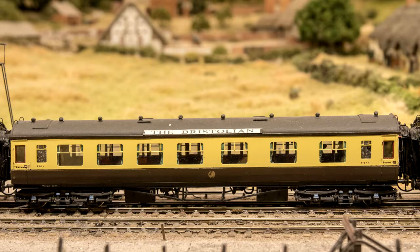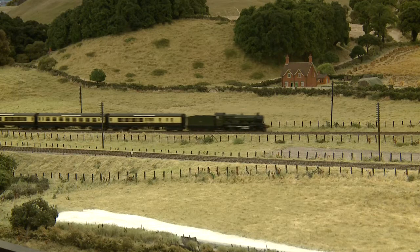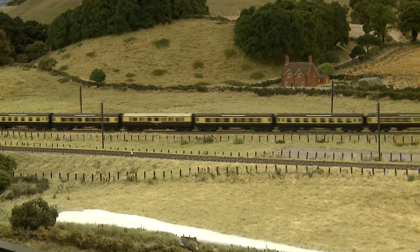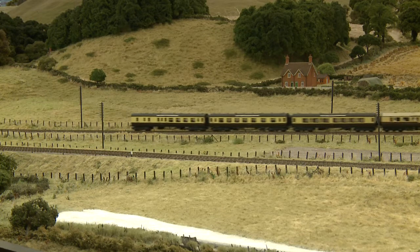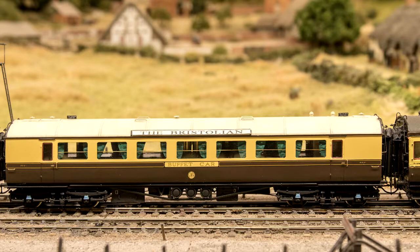The rolling stock that comprises our model of the Bristolian is mainly brand new and in the latest style. Since the timings of the Bristolian dictated that the train was not in transit during the normal times for the service of meals, the company elected to include one of its modern buffet cars to provide passenger refreshment. Our example is a model of one of two buffet cars built in 1934 — a very modern design for a very modern train.